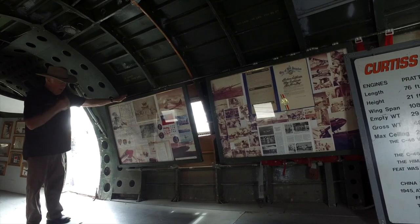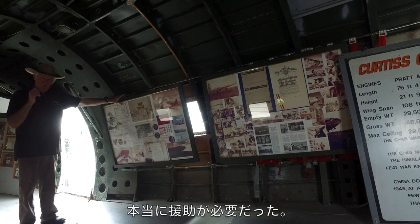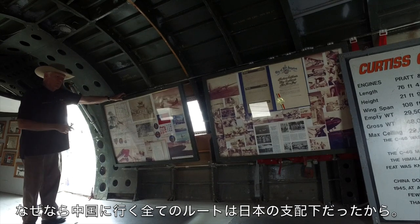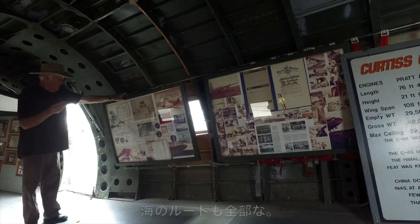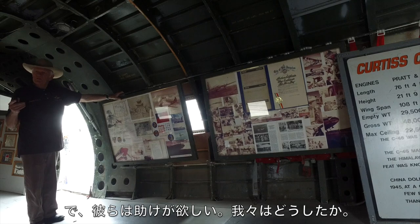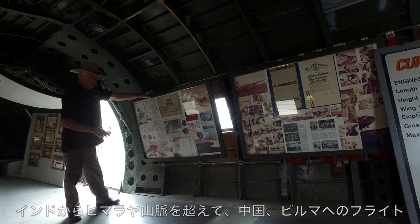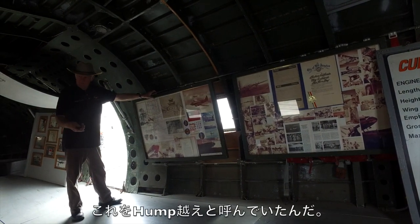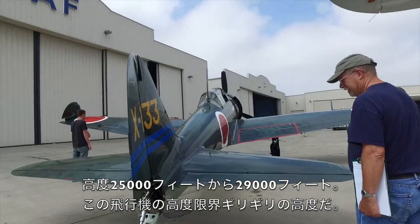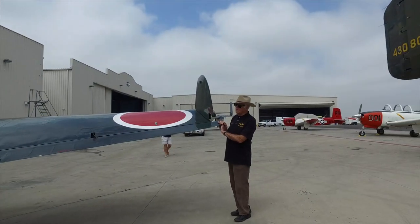The Hump means flying from India to China or Burma over the Himalayas. We did this because the Chinese were our ally and they needed our help. All the roads in China and Burma were controlled by the Japanese, and a lot of the waterways too. So we flew supplies over the Himalayas — that's why they call it going over the Hump. The Himalayan ceiling in that area runs 25,000 to 29,000 feet elevation.